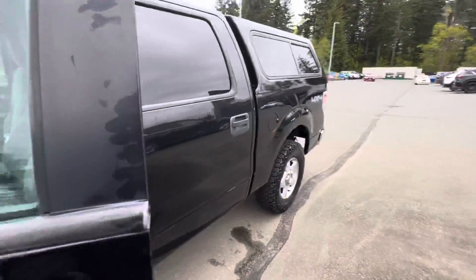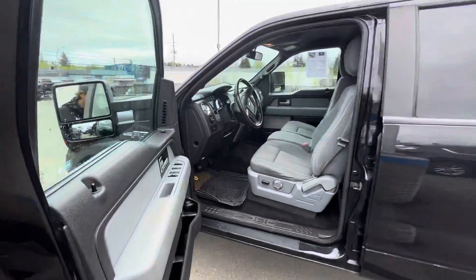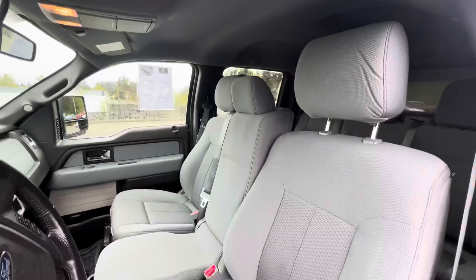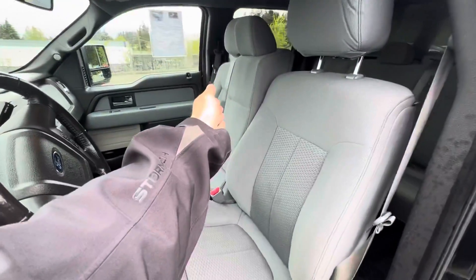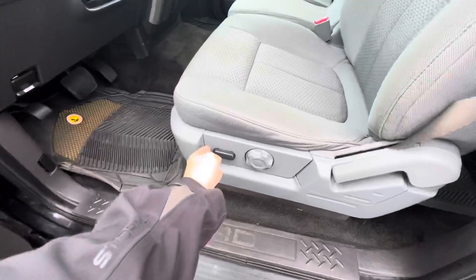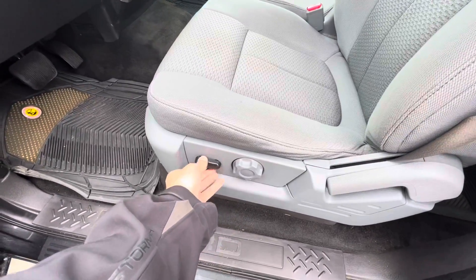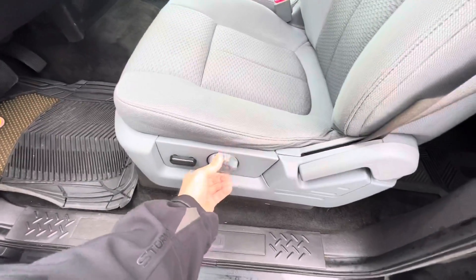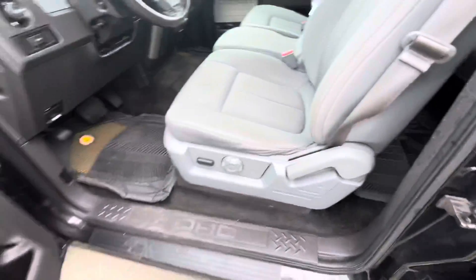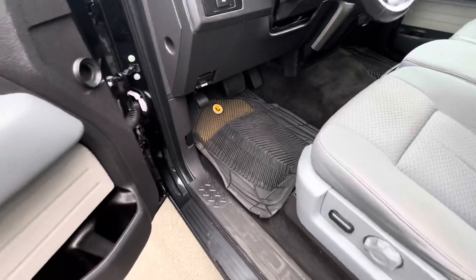Let's get you inside the truck — loads of space in here. Nice front row bench seat; you can actually drop that center console down and use it as an armrest. It is power operational — semi-power front and back, up and down are power — and you've got lumbar support that's manual, with manual recline as well.